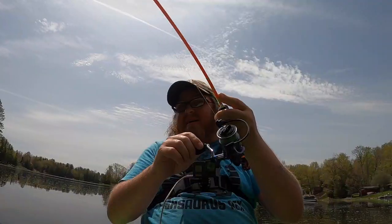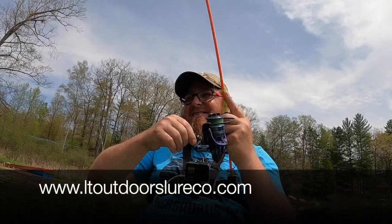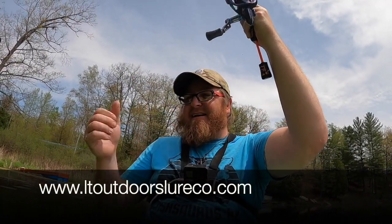The website's www.ltoutdoorslureco.com — check them out today. Get some and have an epic spring.